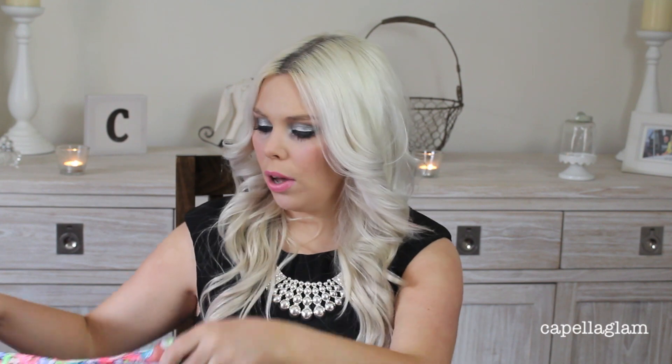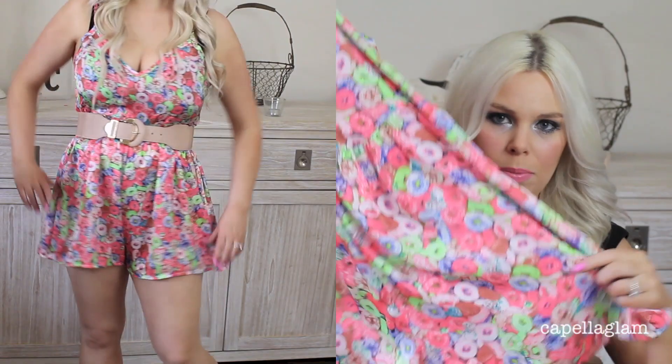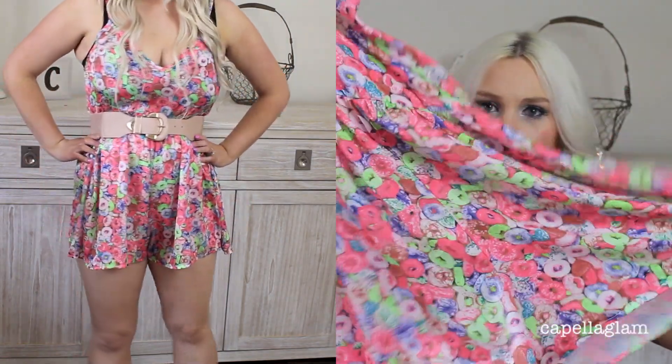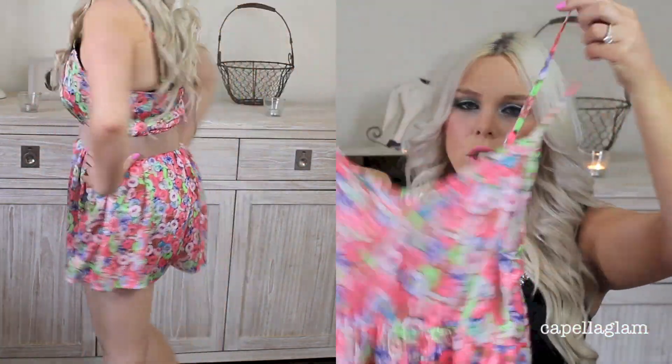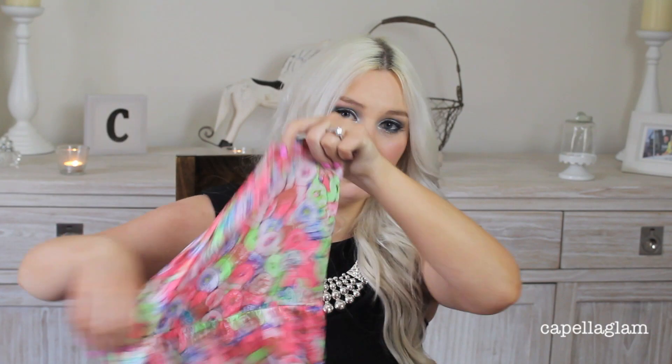I did purchase a few things from the Xenia website when they were having half off everything, which was about a month ago. I wore a few things at iMats, but I'll show you what I got. The first thing is this floral jumpsuit. It's like a satiny kind of material with a really cute floral design, shoestring straps which are adjustable, and it has a zip at the back. I would wear this typically with a belt.